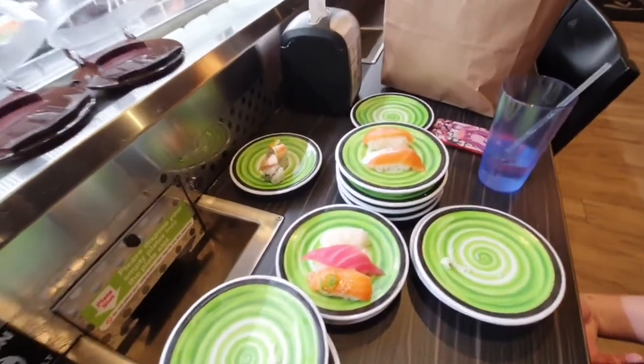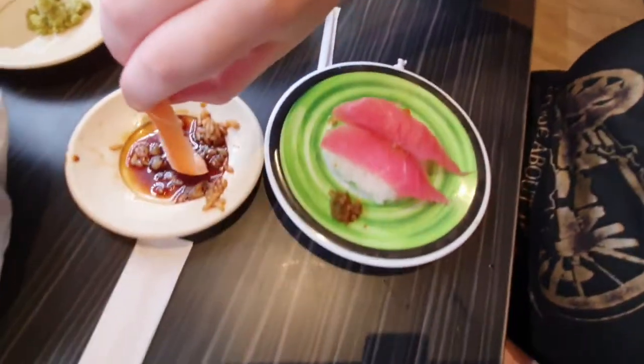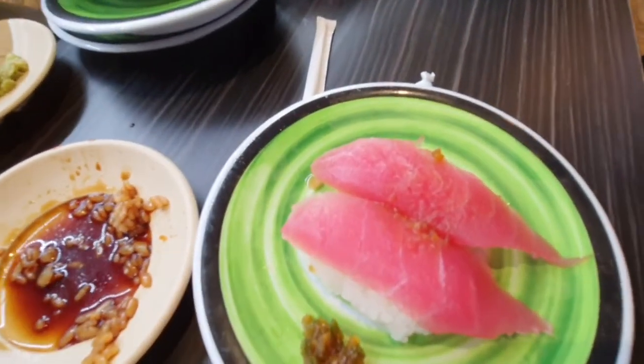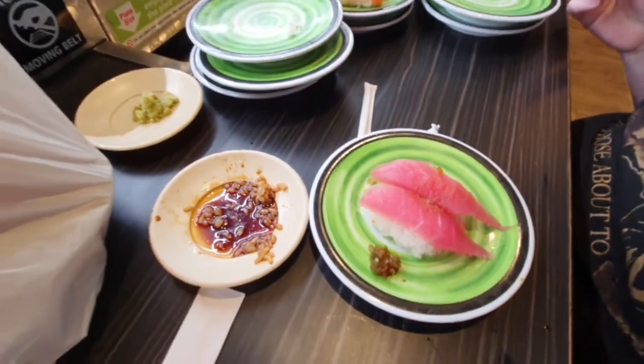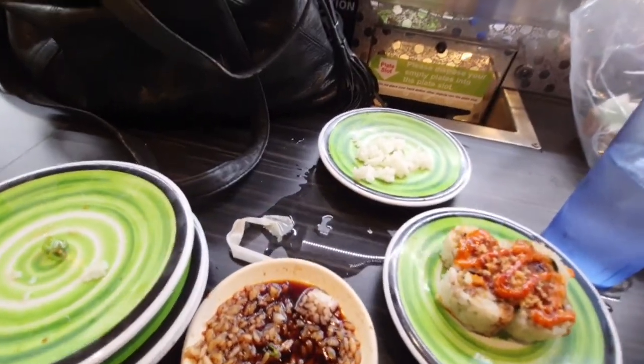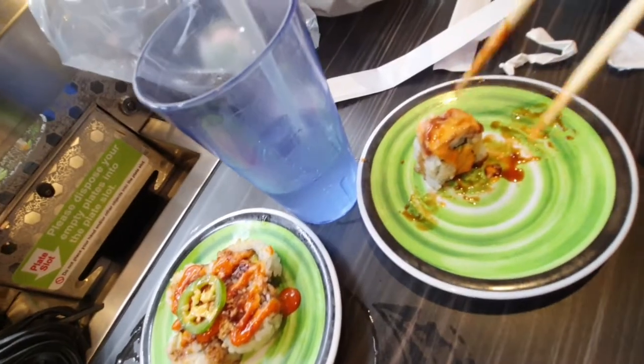More salmon toro — she ain't messing around, folks. I gave her half of my salmon that I didn't finish, and then she's going to eat that jalapeño tuna that I got because I think I'm full. I still have these two to do. So far the best thing I've had was that eel with the cream cheese — that was delicious.